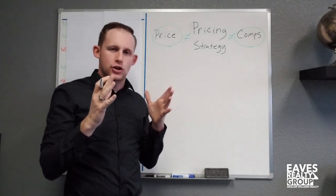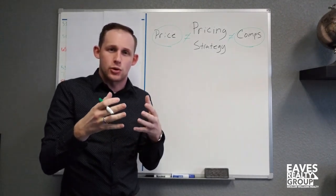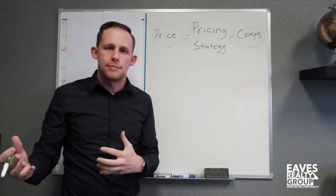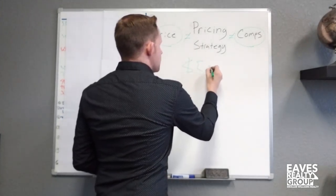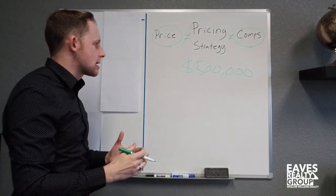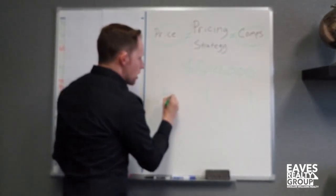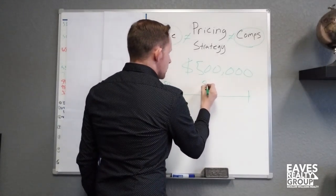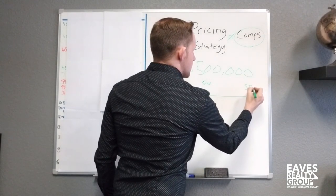Pricing strategy means actually putting your property in front of the most people, and more likely in front of the people that are actually going to purchase it. So in this scenario, let's imagine you have a property where the comparable sales come in at around $500,000. Let's say we have a range: over here is $450,000, right in the middle is $500,000, and over here on the right side is $550,000.